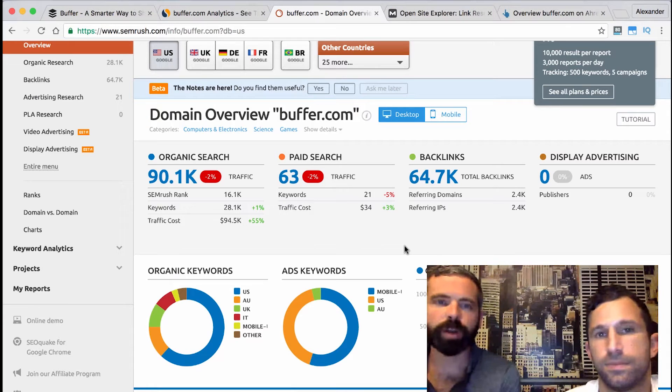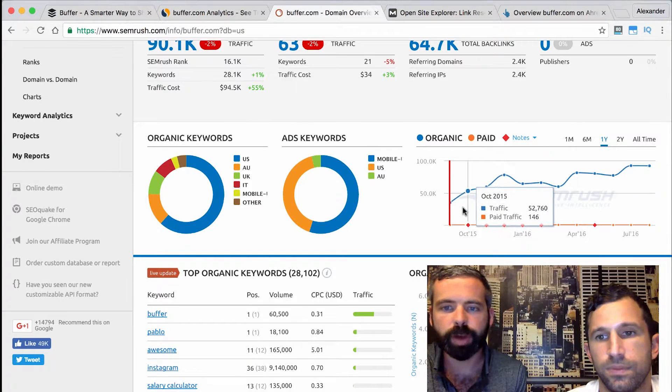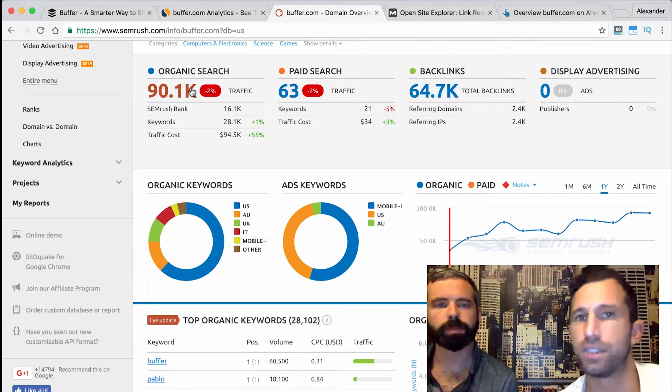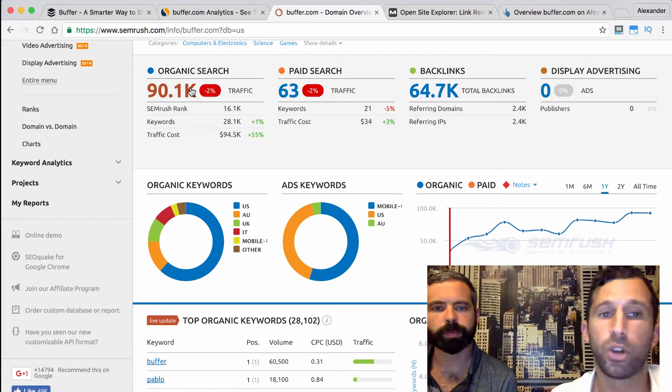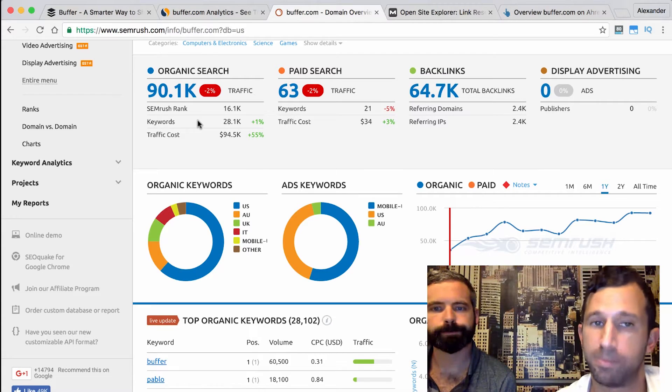Another tool we use for similar analysis is SEMrush — SEMrush.com. As you can see, their organic traffic is trending slightly up and to the right over the past year. SEMrush is telling us they're getting about 90,000 clicks from organic traffic, but we know because of their transparency that they're actually getting about 300,000. We're not worried about the exact number — just how it's moving directionally and how it compares to potential competitors.